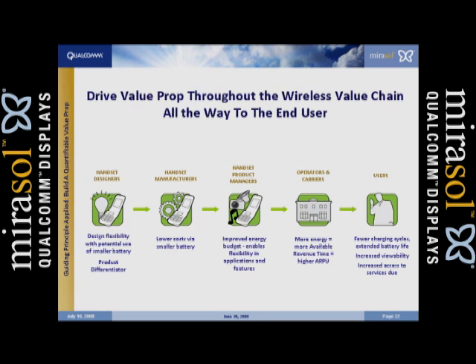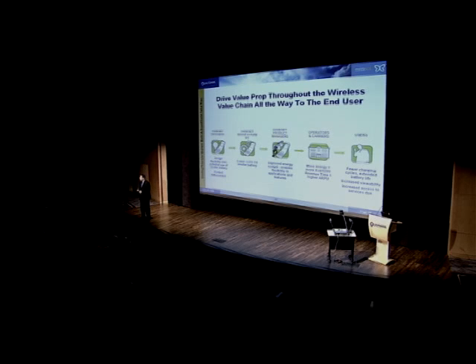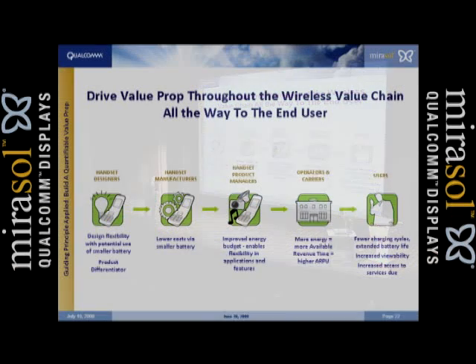That's a very easy discussion to have with a handset designer. For the manufacturer, if he can go from a 900 milliamp-hour battery to a 720, he might save a dollar fifty. So that's easy — he gets to save money. For product managers, they're constantly frustrated with meeting user expectations, never getting enough energy out of the handset to make it through the day on each charge. We've now given them more energy, and they can add more features that will differentiate their handset.